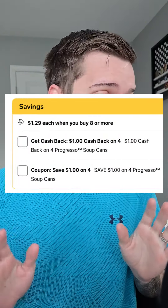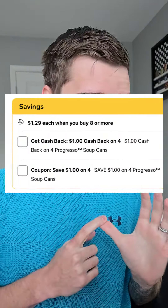I really wish they would have brought down that threshold, but in the Kroger app I'm seeing a dollar off when you buy four of the Progresso soups, which is going to make them $1.16 each.